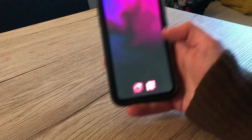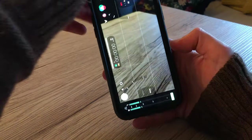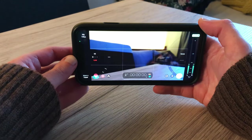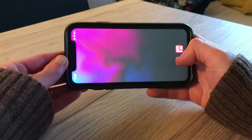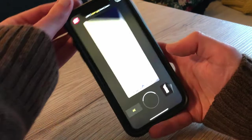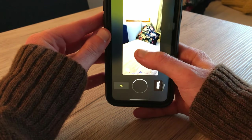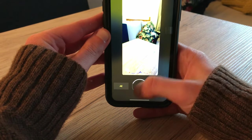Everything I shoot is on an iPhone 11, usually rolling Filmic Pro, which I really enjoy. Bit of a learning curve to it, but I think I've got it figured out now. I was using Moment Pro camera for a while and I do still like it, but Filmic had a bit more built-in hardware support, which sold it to me.